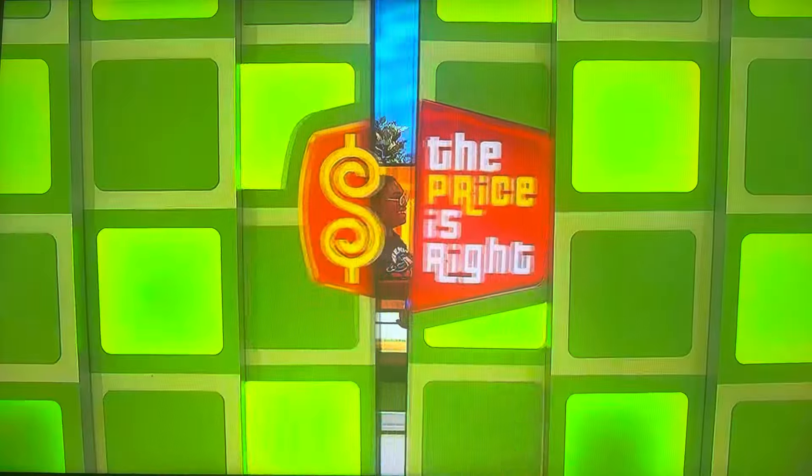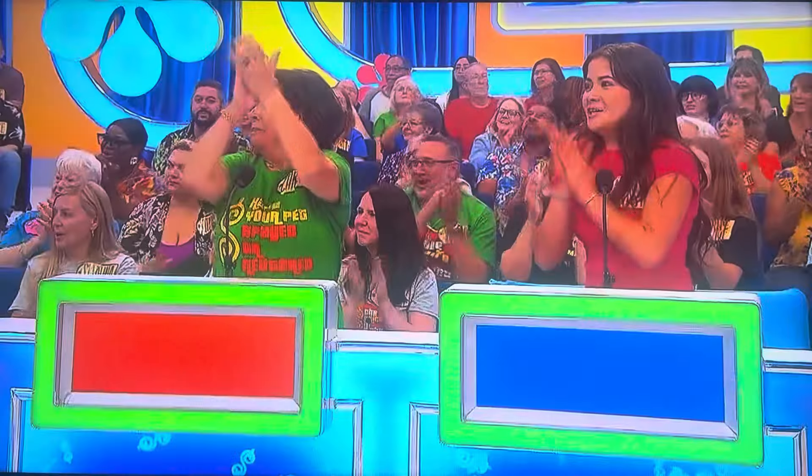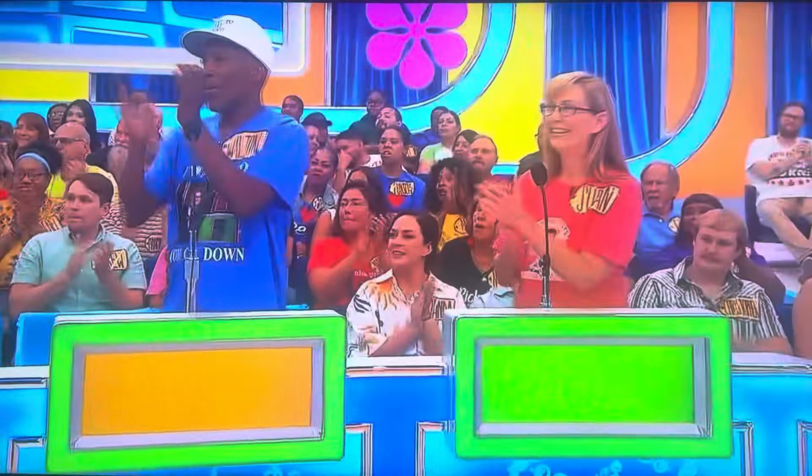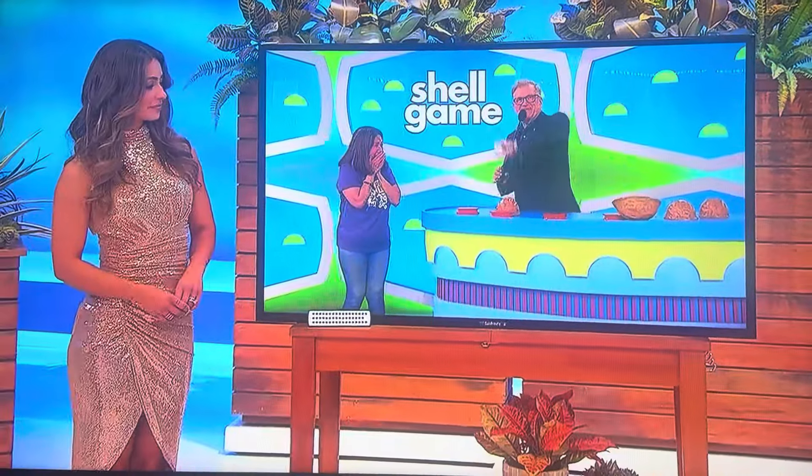Surprise, please, George. Next up, we've got a new outdoor TV. This 65-inch 4K HDR UHD TV features an extra bright screen and built-in speakers for outdoor entertaining.